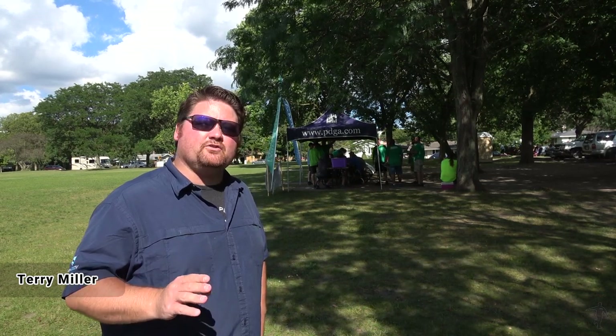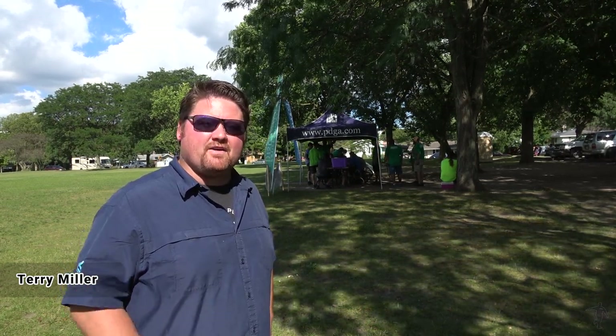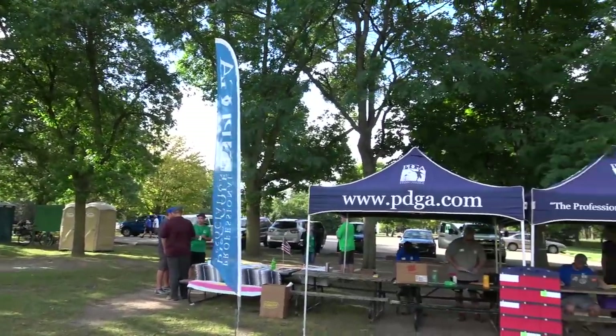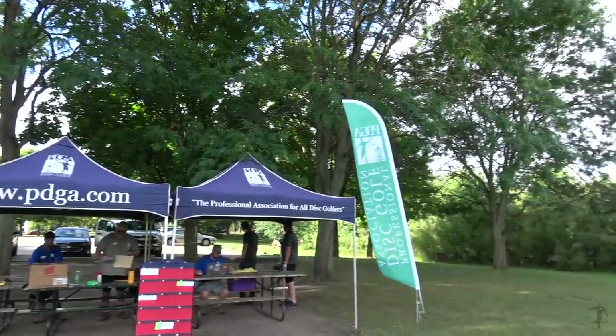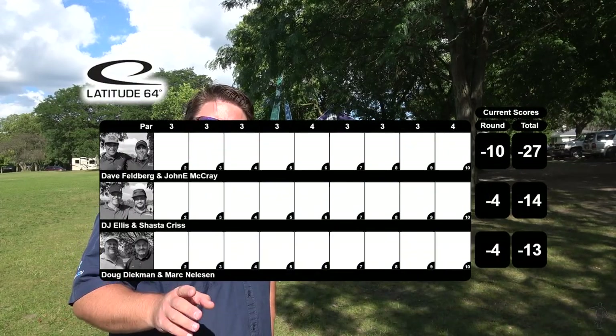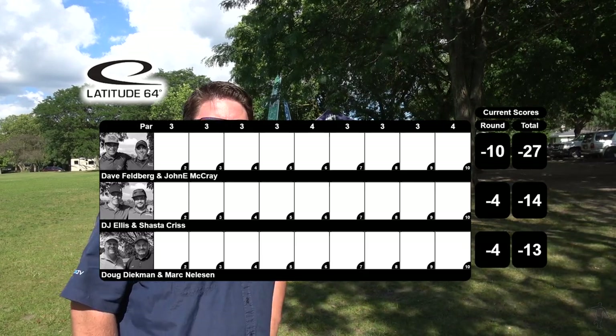I'm the Disc Golf Guy and this is my video blog. We're here in Grand Rapids, Michigan for the Pro Masters Divisional Doubles. This is modified alternate shot — half the team will throw from the evens, the other half from the odd tees. Dave Fellberg and Johnny McCrea have a big lead, but let's see if they can be hunted down. Coverage brought to you this weekend by Latitude 64 and the Professional Disc Golf Association.